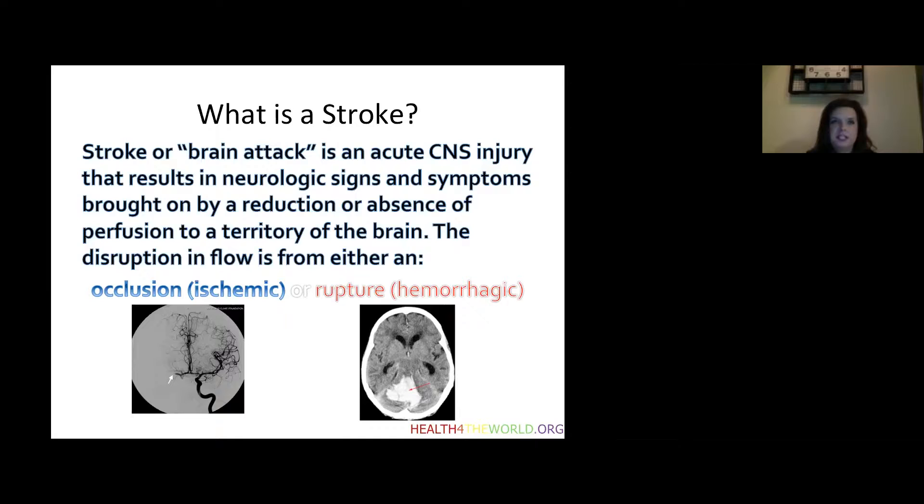An ischemic stroke can be caused by either an artery being lodged by an embolism coming from the heart or from an obstruction of the carotids, among multiple different kinds. This is a majority of strokes, accounting for about 85% of all strokes. A hemorrhagic stroke, on the other hand, is caused by a rupture of one of the major blood vessels in the brain and is a bleed, accounting for about 15% of strokes — much less common.